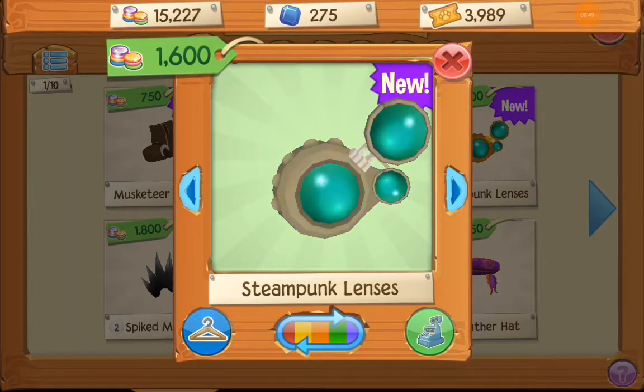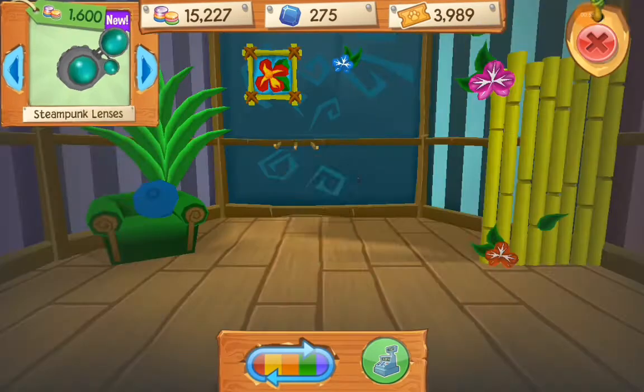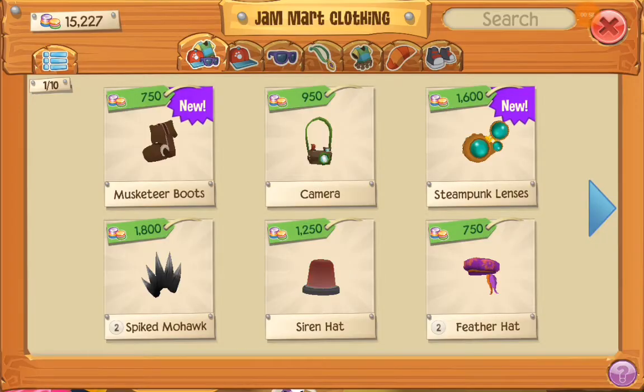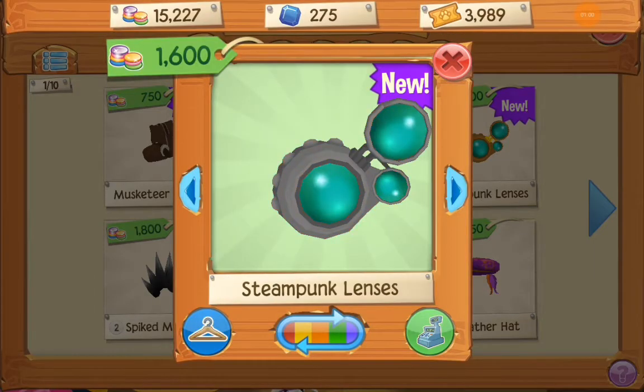So here's Steampunk lenses, which is really cool. I'm going to get black — let me see how this looks. That's like really cool. I'll get black, but I don't want to have it on my character right now.